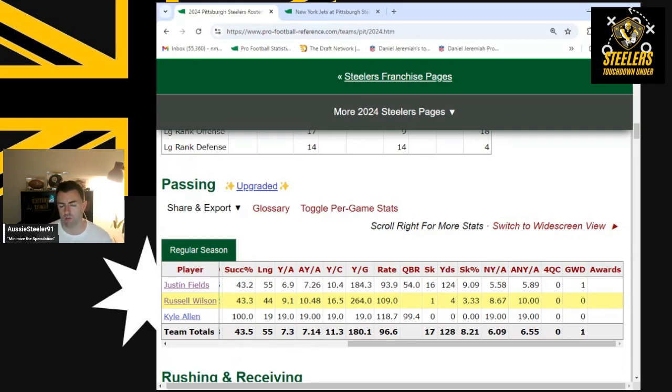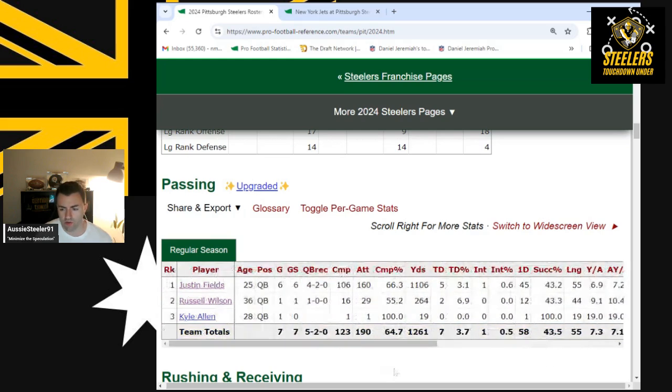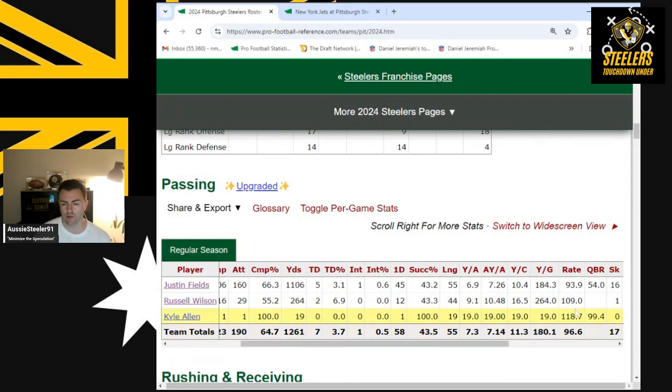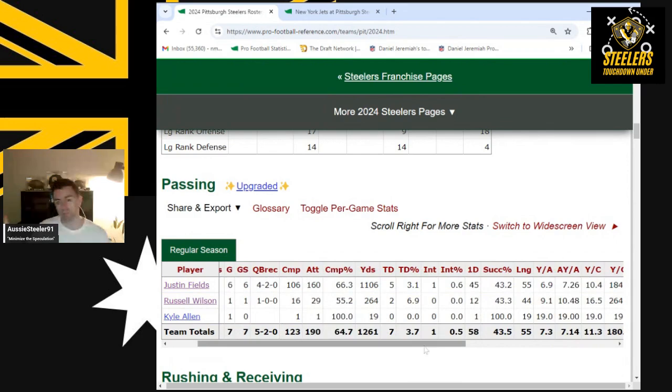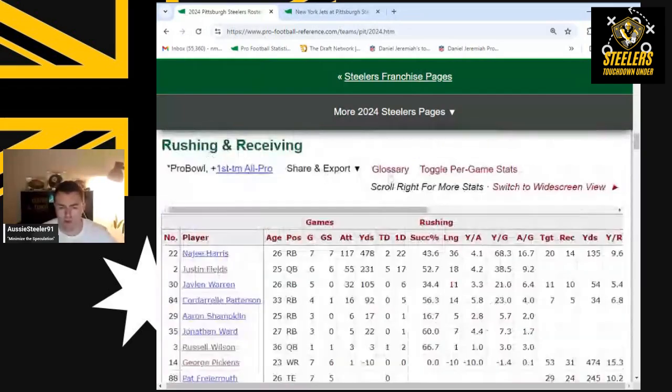On sacks, Russell Wilson didn't let himself get sacked easily — he threw the ball away a couple of astute times, threw low to avoid interceptions, stepped up in the pocket, and found receivers over the top. Coming back from a long-term injury after being benched last year, this was a terrific debut for Russell Wilson. His long of 44 versus Fields' long of 55 shows Wilson wasn't just throwing moon balls.